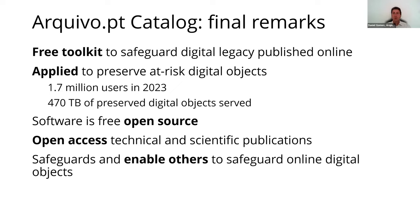This catalog has been used in practice to preserve at-risk digital objects. In 2023, we received 1.7 million users and provide access to 470 terabytes of data. All our software is free open source. All our publications are available in open access. The Archive.pt catalog enables anyone to contribute to safeguard the online digital legacy. Thank you.